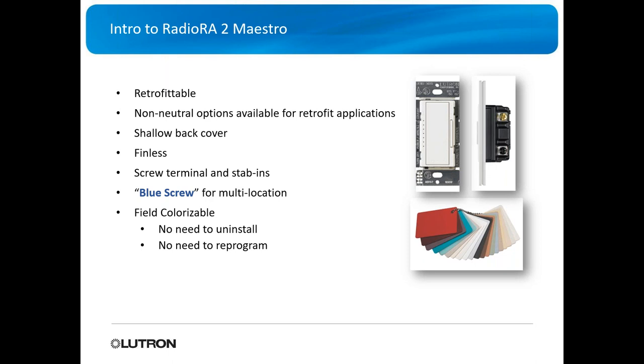The cool thing is it's field-colorizable, meaning you don't need to pull out the switch or dimmer to change colors. You can install these and then go back and change the colors later — if the customer doesn't know their color scheme yet, or if they change it in the future, without swapping out the full switch or dimmer.